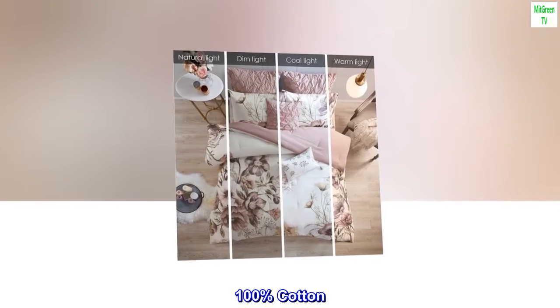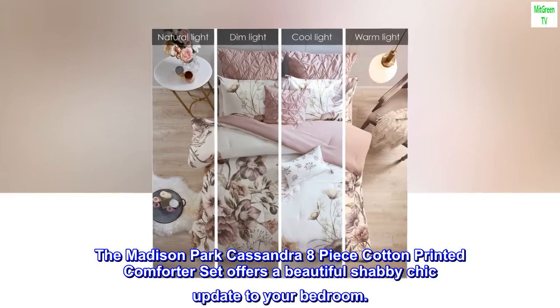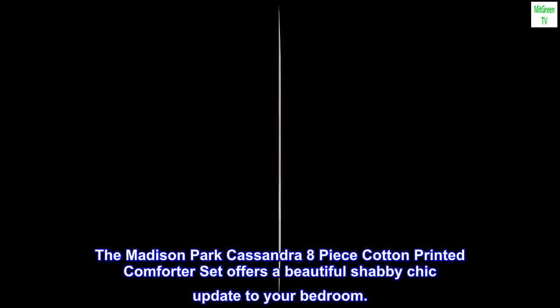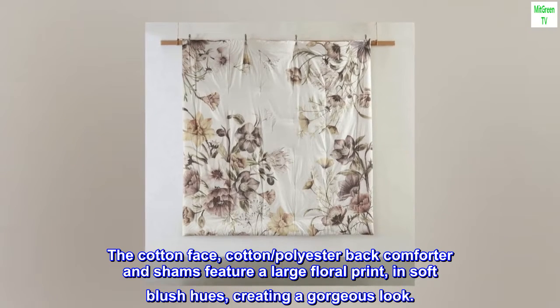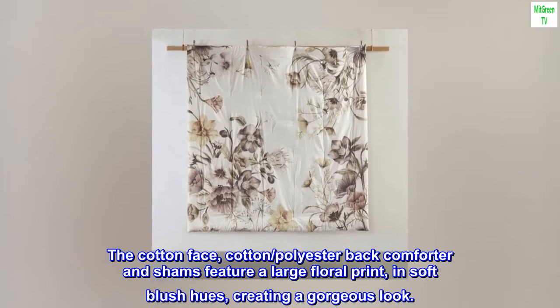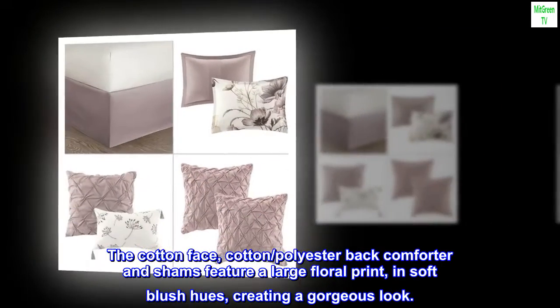100% Cotton. The Madison Park Cassandra 8-Piece Cotton Printed Comforter Set offers a beautiful shabby chic update to your bedroom. The cotton face, polyester-backed comforter and shams feature a large floral print in soft blush hues, creating a gorgeous look.